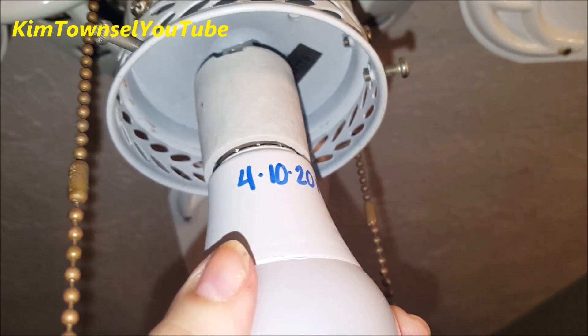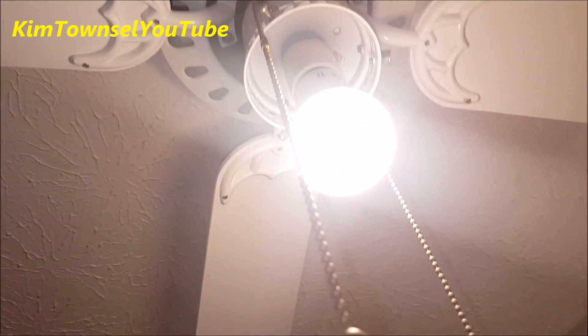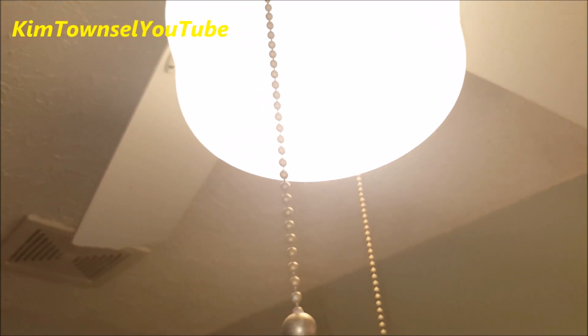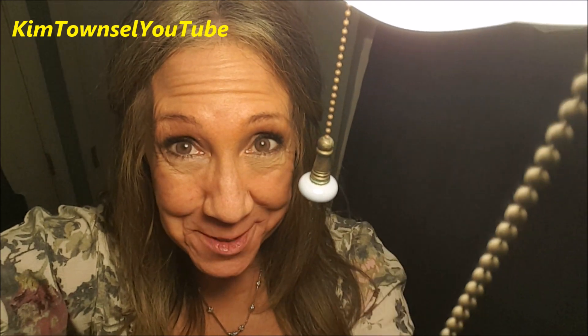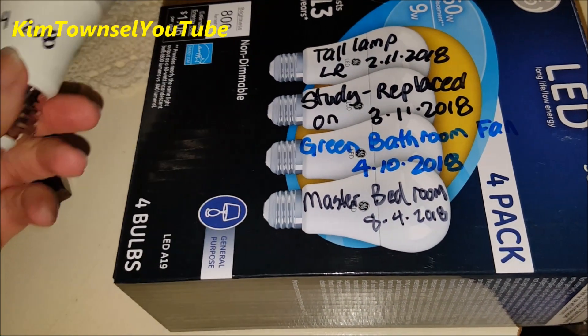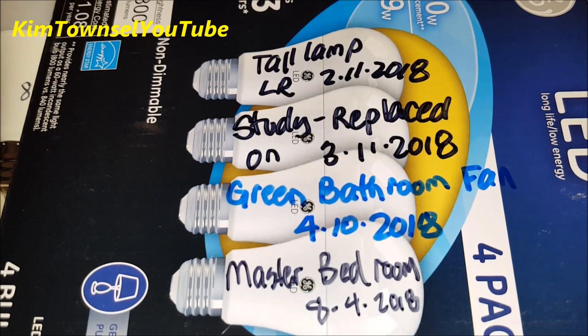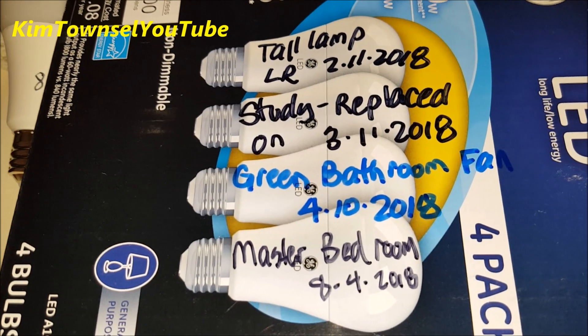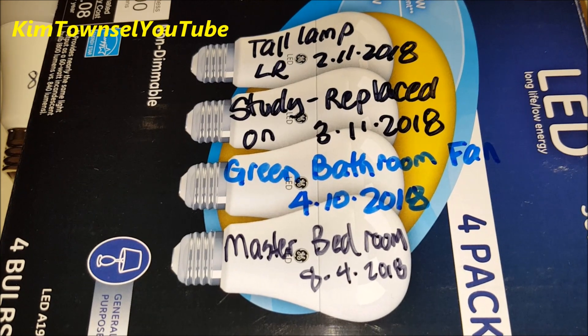Look at that — just lined up just so it's hard to see the date. I'm putting the last of the batch in one of the lamps in the master bedroom. The one in the living room has lasted since February and it's now August. The one in the study has lasted since March, and the one in the green bathroom fan since April.